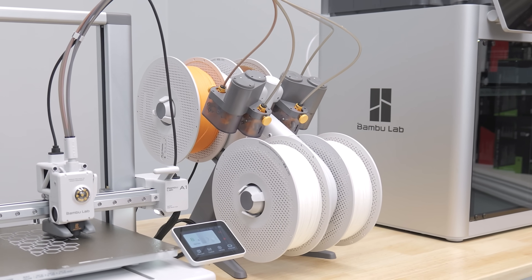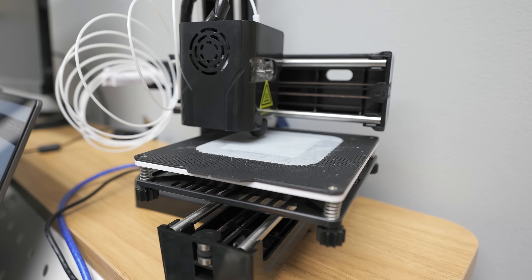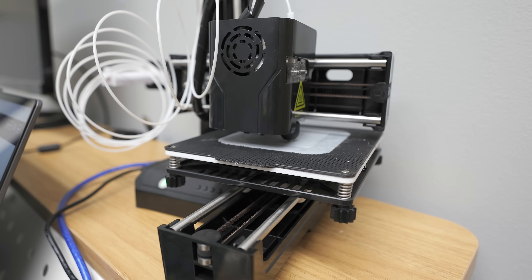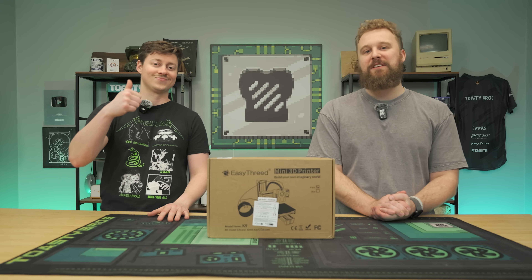These are nice name-brand 3D printers from Bambu Labs that range from $200 to $400. And this right here is a $67 3D printer from Temu. Is there a big difference? We're about to find out in today's video.